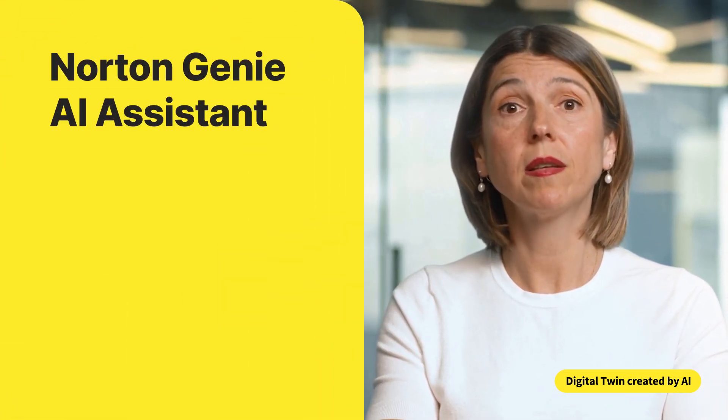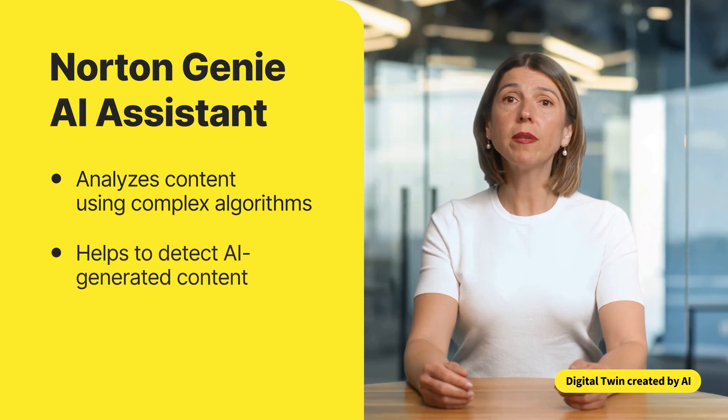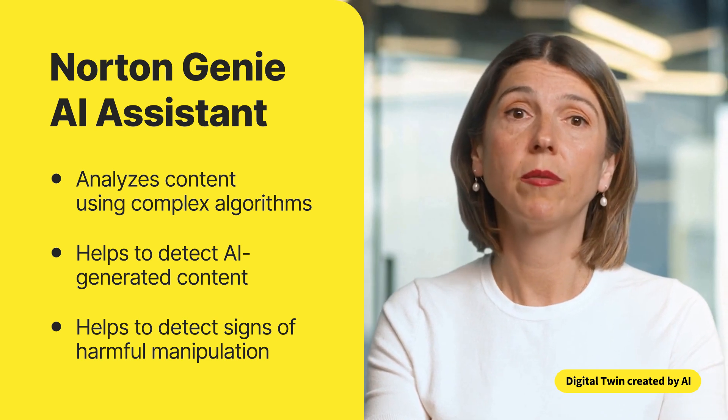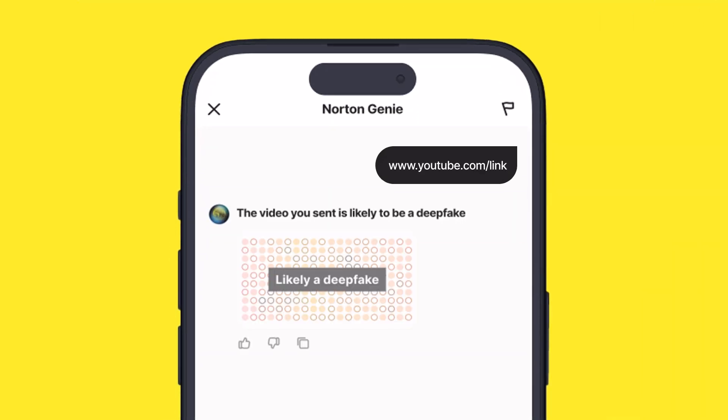Here's how it works. Say you've just received a suspicious video link. With our new Deepfake Protection, you can upload the video to Norton Genie AI Assistant, which analyzes content using complex algorithms to help detect not only AI-generated content, but signs of harmful manipulation too. If something doesn't check out, we'll flag it and provide real-time guidance to help you make informed decisions.